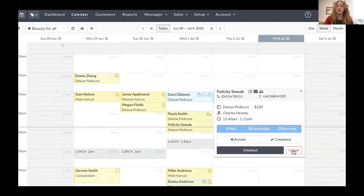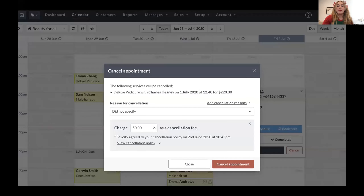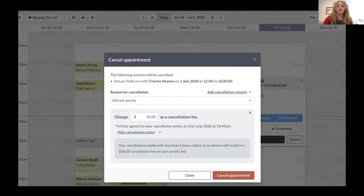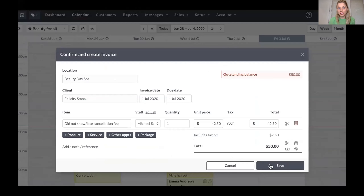Now I'm going to show you how this would work in your calendar. We're in the calendar on Timely on desktop and a client hasn't turned up, so we're going to jump in and cancel that appointment. Once we're there, all we need to do is cancel it. We know it's a 50% cancellation fee that the client has agreed to, and if you click 'view cancellation policy' you can see that this client agreed to this policy on the 2nd of June at 10:45 PM. So you've got proof — you know when they agreed — and you are good to go to charge this.